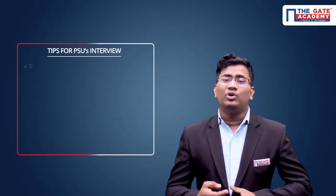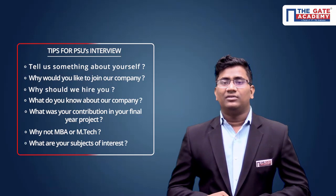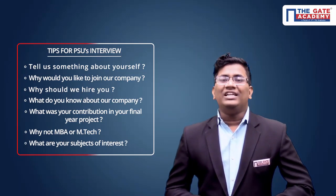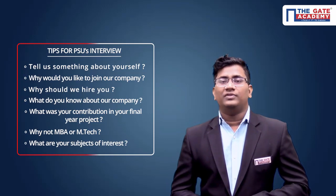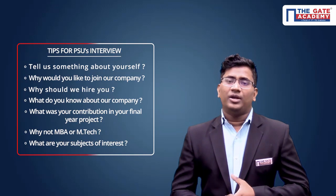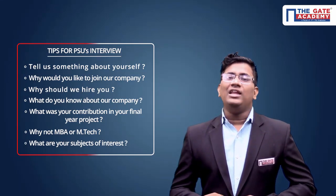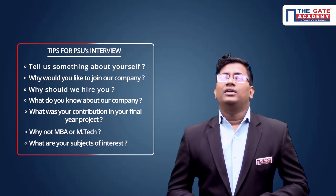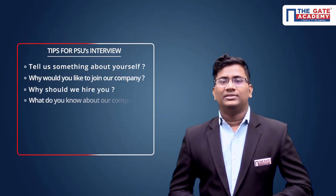For example, if you are going for the PGCIL interview, you have to know what is the transmission capacity, what is the distribution capacity, and what is your nearest power grid. The next question is 'What is your contribution in your final year project?' Be prepared well for this — what implementations you have done, what portion of the project you contributed. Also be ready for 'Why not MBA or M.Tech — why are you choosing only PSU?'